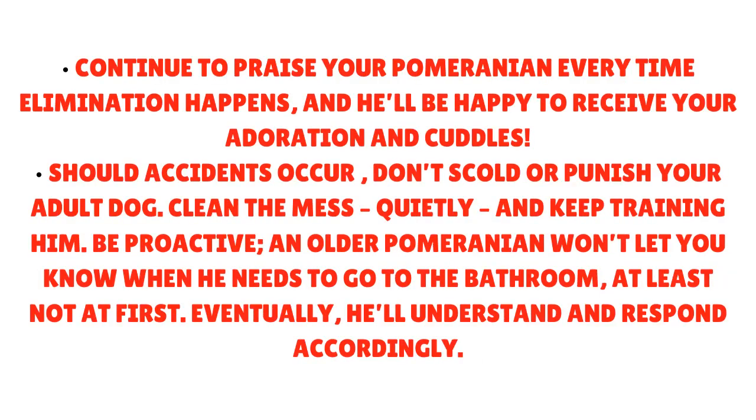Continue to praise your Pomeranian every time elimination happens, and he'll be happy to receive your adoration and cuddles. Should accidents occur, don't scold or punish your dog. Clean the mess quietly and keep training him. Be proactive — an older Pomeranian won't let you know when he needs to go to the bathroom, at least not at first. Eventually, he'll understand and respond accordingly.